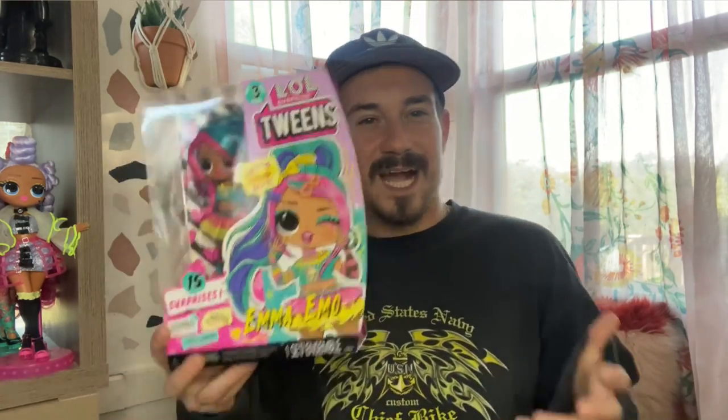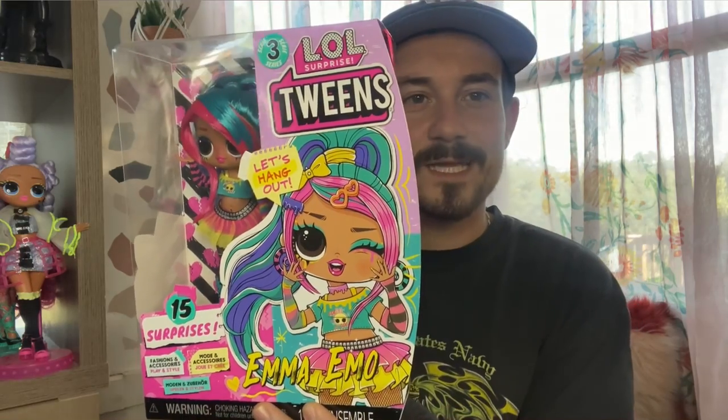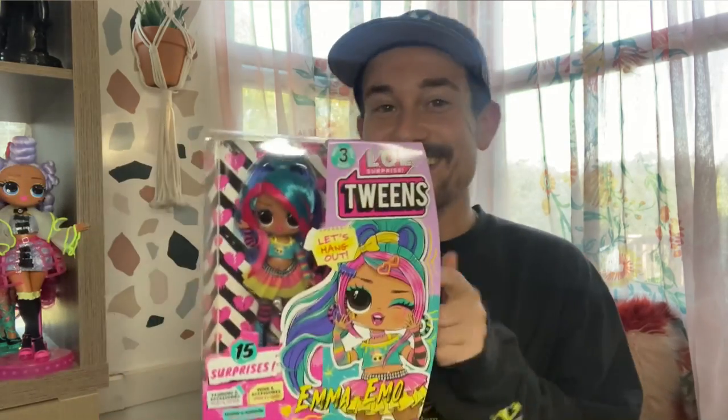Funny thing is, I think Emma Emo is kind of like a funny name for her because I'm not really getting emo from her — I'm getting more so like scene kid. I guess emo is kind of derived from that style and everything. She gives me the type of girl that goes like 'rawr,' you know, kind of cringe, but I still think the doll is really cute, so I can look past that.